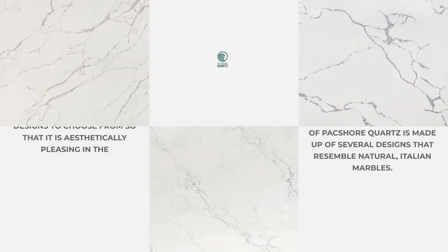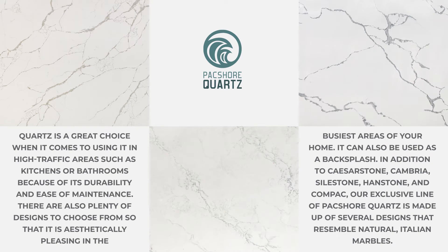Is quartz good for high traffic areas? Quartz is a great choice for high traffic areas such as kitchens or bathrooms because of its durability and easy maintenance. There are also plenty of designs to choose from, so it is aesthetically pleasing in the busiest areas of your home.